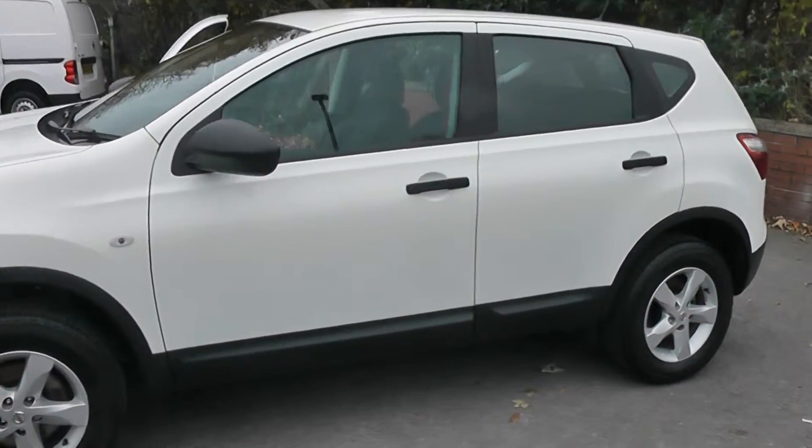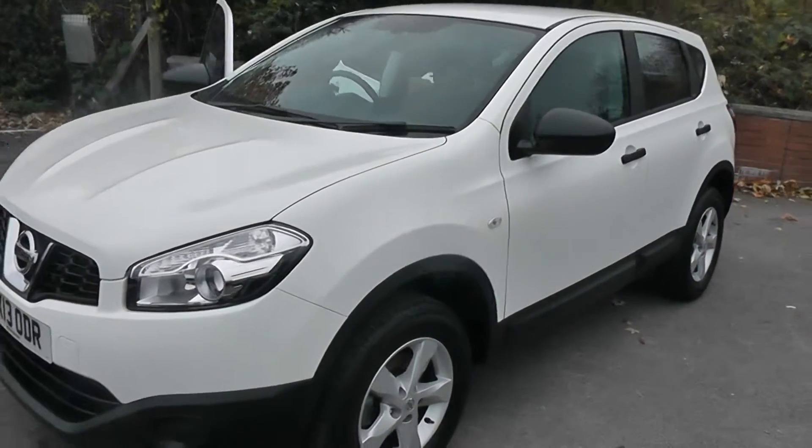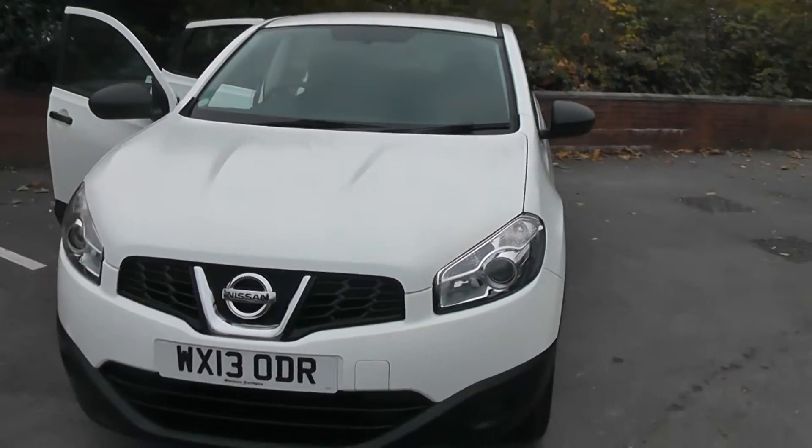Welcome to Wessex Garages on Pennywire Road in Bristol. We have the Nissan Qashqai Vizier, and this entry level crossover SUV was registered in March 2013.